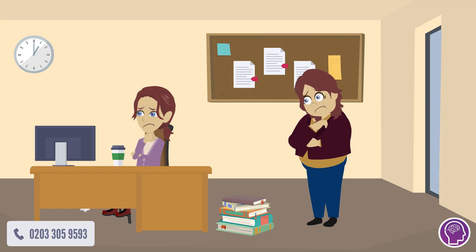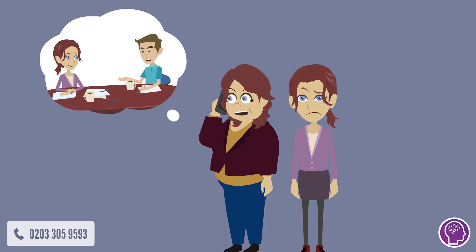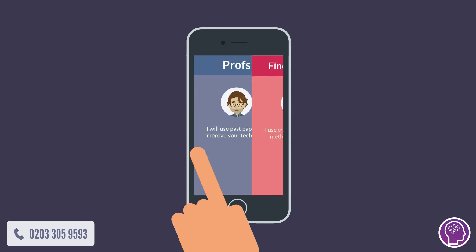Knowing the importance of getting good A-levels, Jenny's mum was taking no chances. She wanted personalized help, so she browsed for a tutor. She was stuck — no tutor asked Jenny what she was struggling with, or even what specification she was doing.